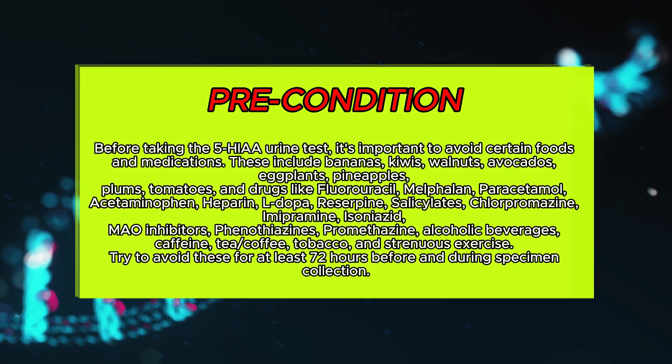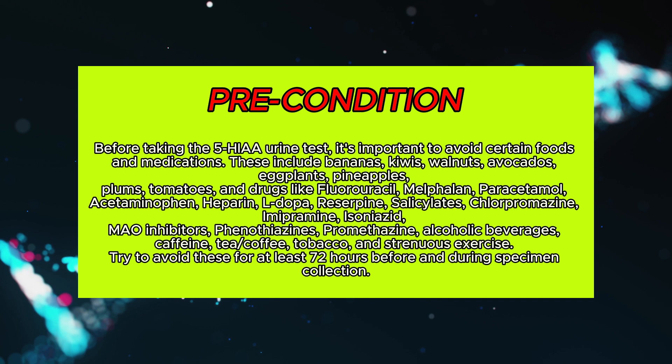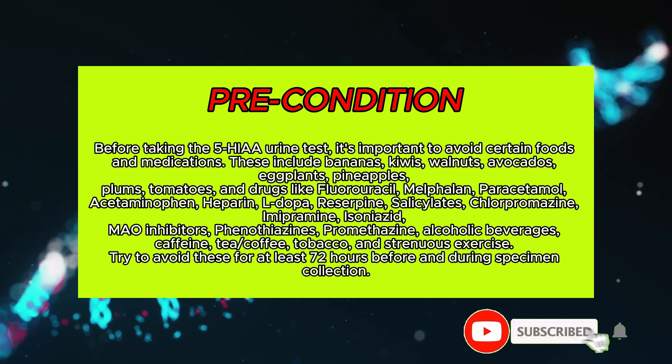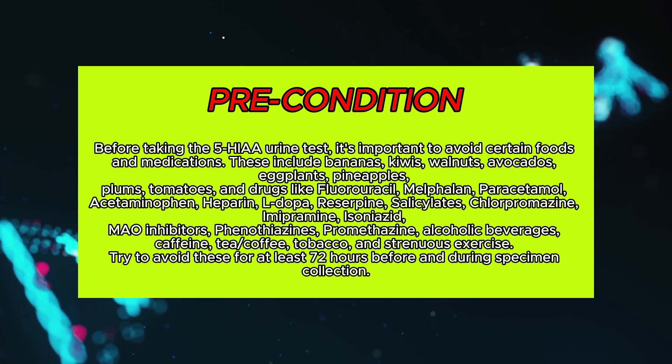Pre-test information. Before taking the 5-HIAA urine test, it's important to avoid certain foods and medications. These include bananas, kiwis, walnuts, avocados, eggplants, pineapples, plums, tomatoes, and drugs like fluorouracil, melphalan, paracetamol, acetaminophen, and heparin.